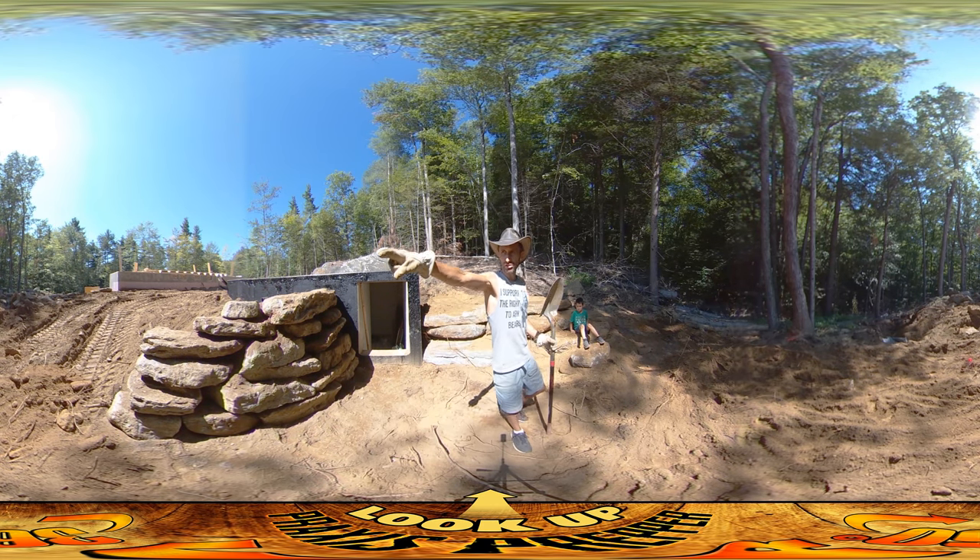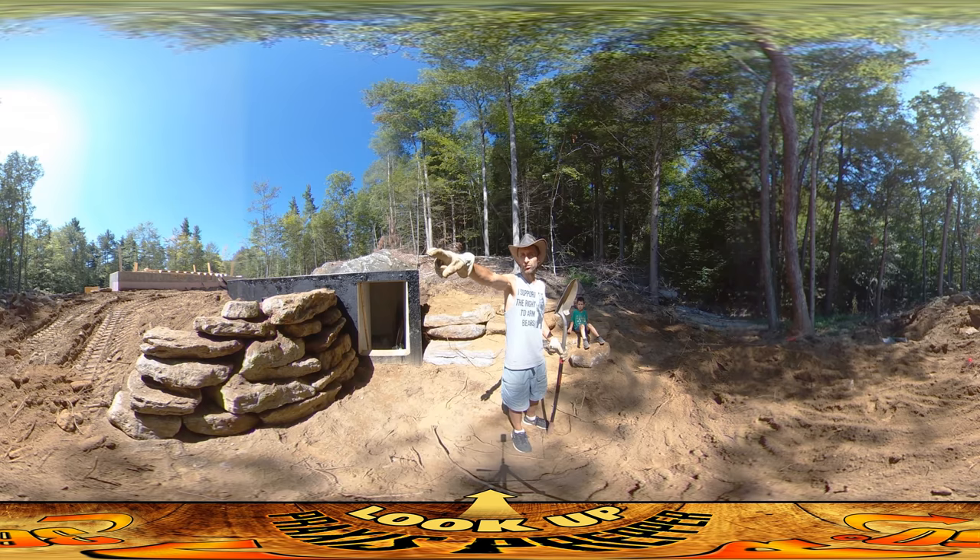We were thinking about having this large stone that's just next to the foundation back on your left over here, setting it across — it would just about barely make it.